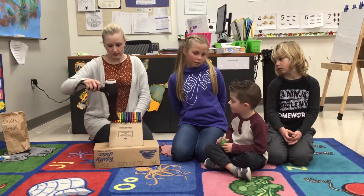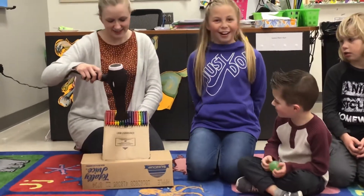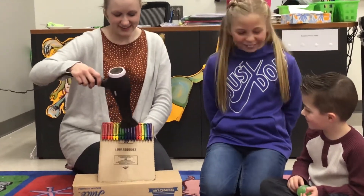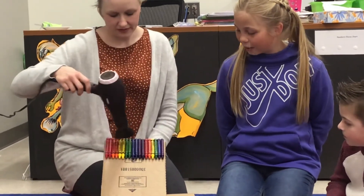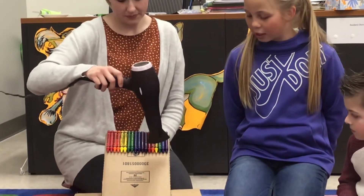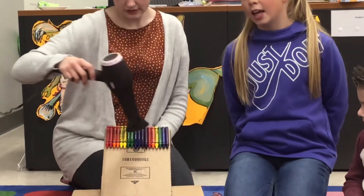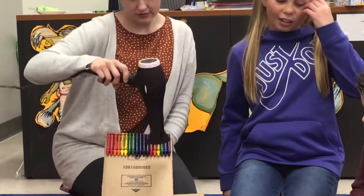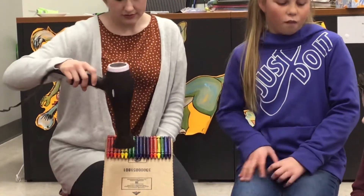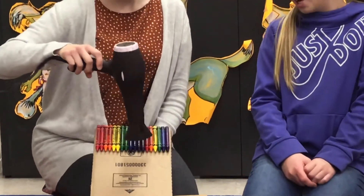Let's see how that we want. One, two, three, four, five, six, seven, eight, nine, ten, eleven, twelve, thirteen, fourteen, fifteen, sixteen, seventeen, eighteen, nineteen, twenty.